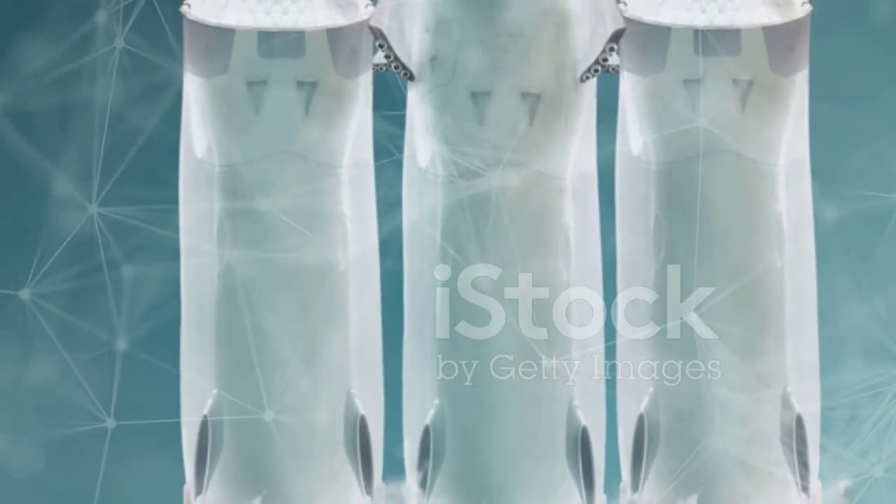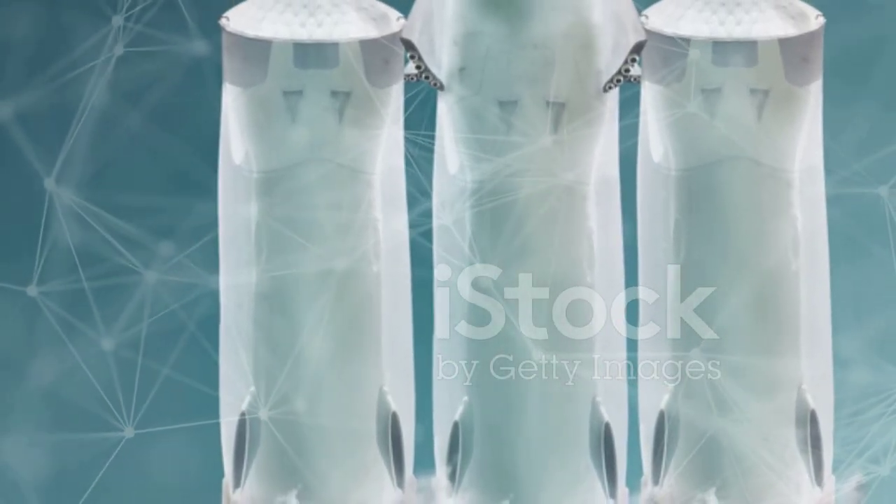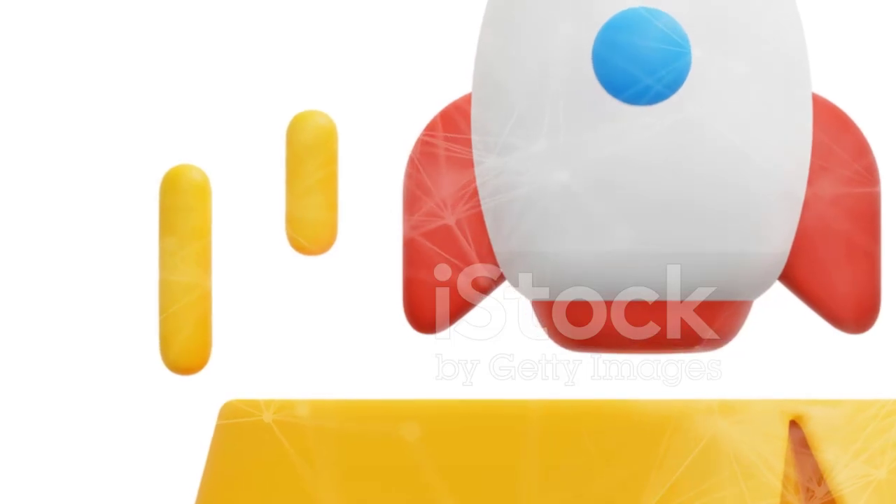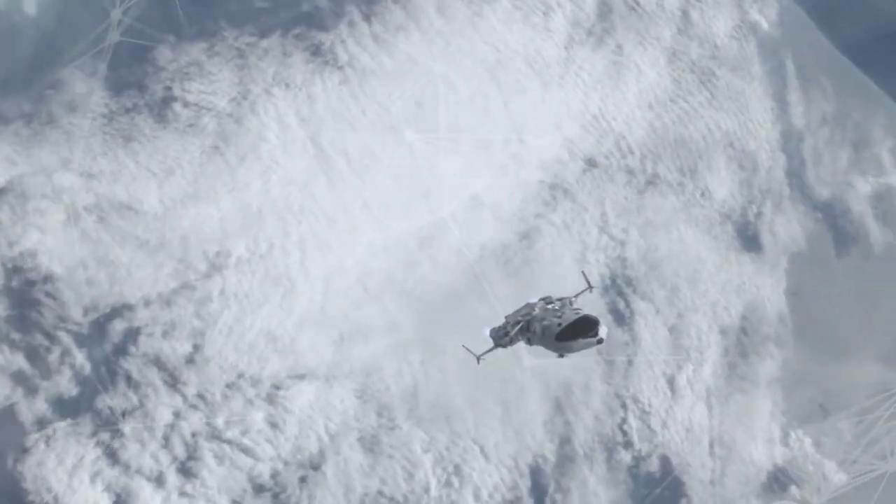Solving this heat-related challenge was critical, requiring advanced metallurgy and innovative cooling strategies to allow sustained operation. This complex design pushes the boundaries of rocket engine technology.